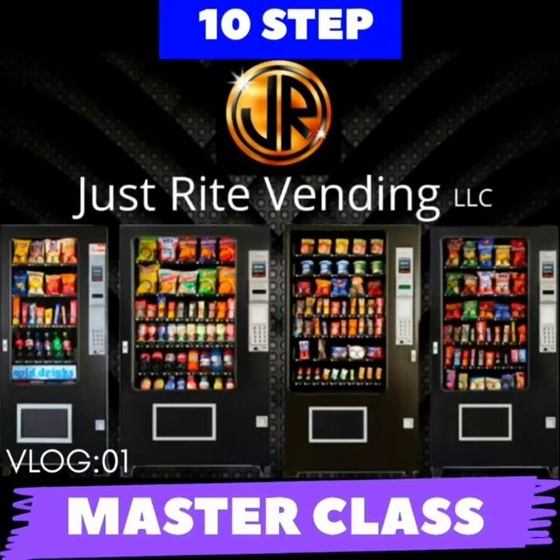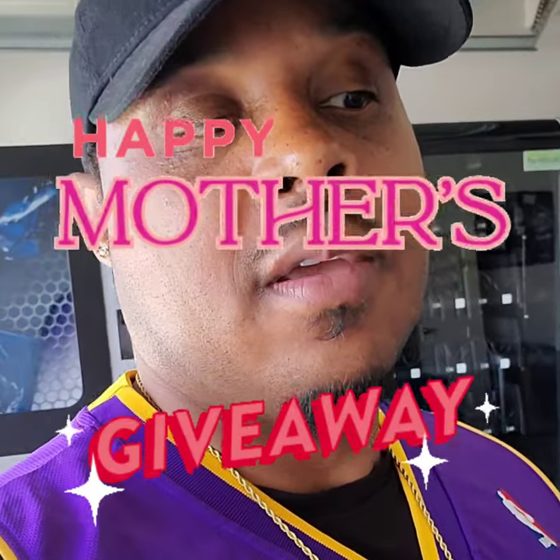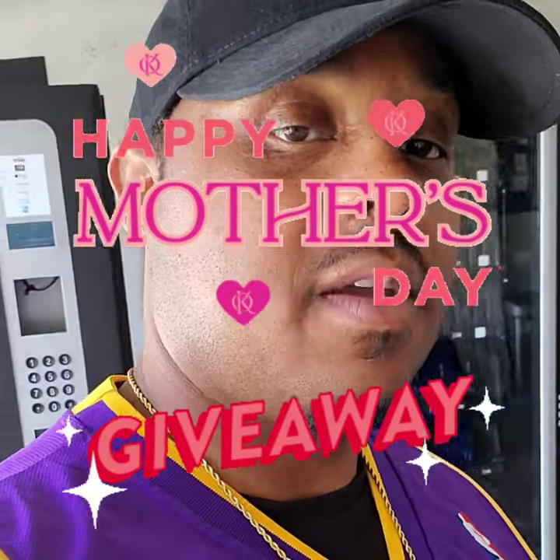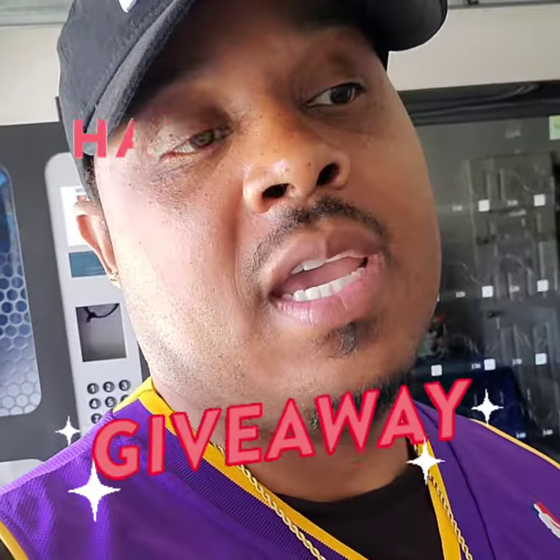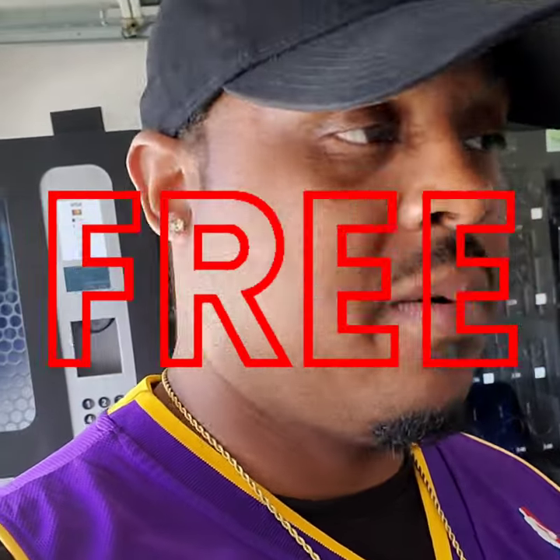Make sure you guys sign up for that 10-step Just Right Vending Master Class. I'm running a free promotion for women who are serious about getting into the vending machine business — I'm doing a giveaway for Mother's Day. Women who follow the criteria will actually get my course for free, so look out for that promotion right now.